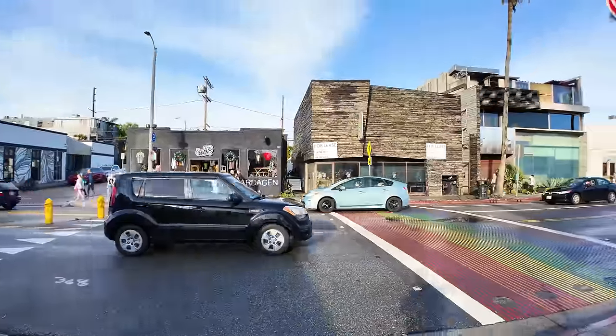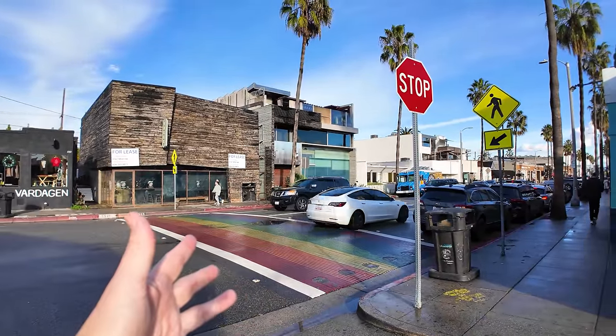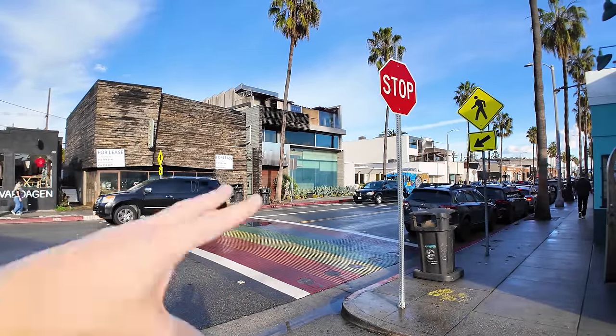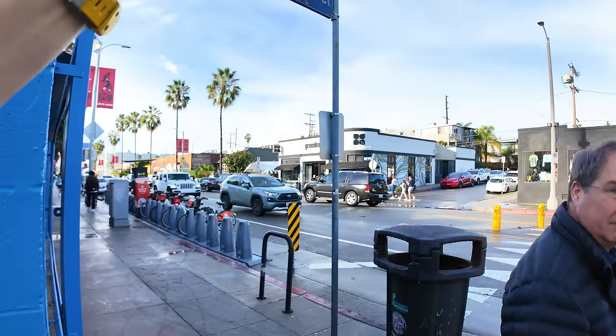Just back this way is the rainbow crosswalk again — that look of Venice is the main part, the center of Abbot Kinney. If you're looking for a selfie spot, this is it. Someone said 'Hi, I'm on YouTube' — nice. I love YouTube.